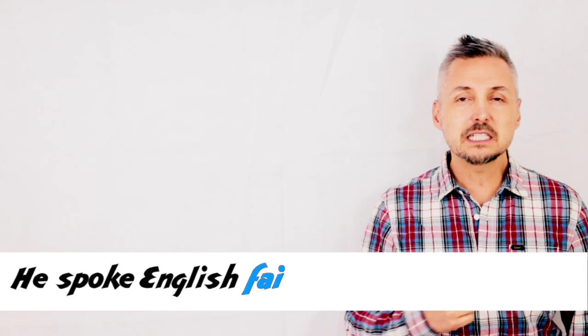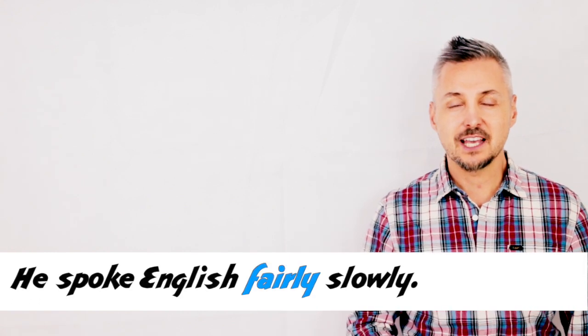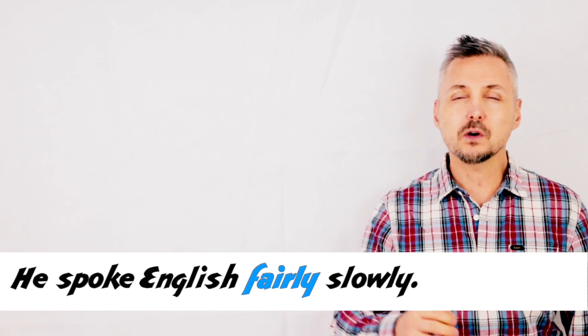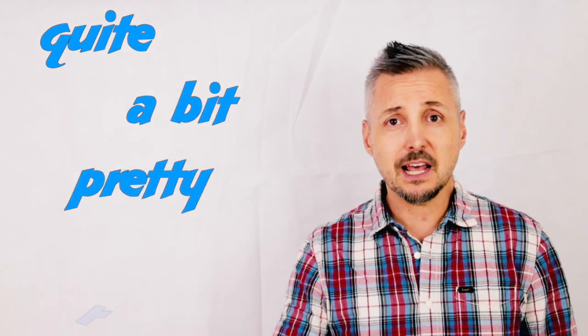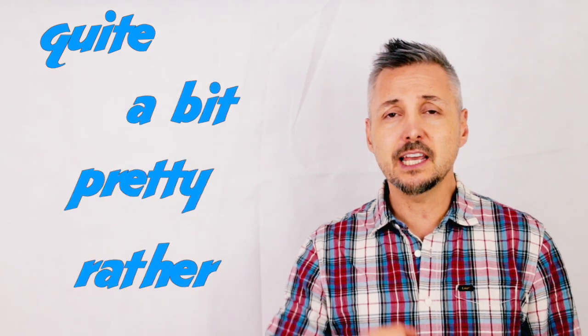So, another example of a mitigator could be: 'He spoke English fairly slowly.' Fairly here is the mitigator. We can also use quite as a mitigator, or a bit, like I said, or pretty is another mitigator, and so on.